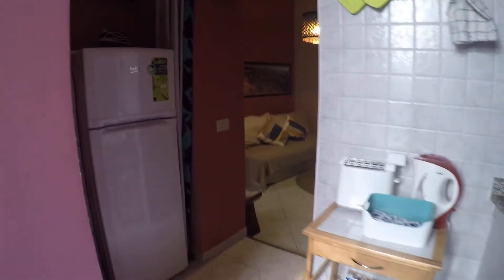Here is the kitchen. We have oven and stove, the sink, and the fridge is over there. It's fully equipped so it has everything you need already.